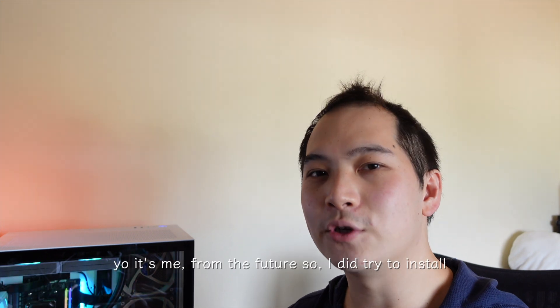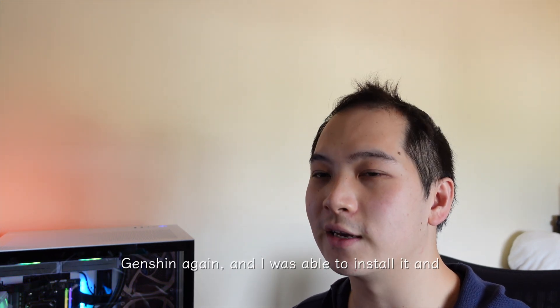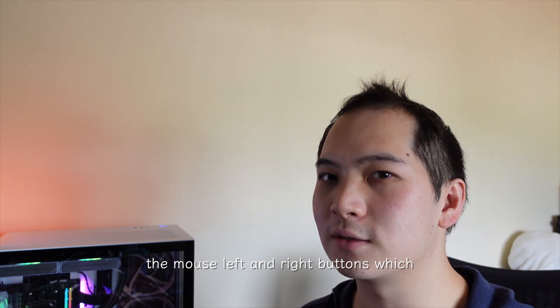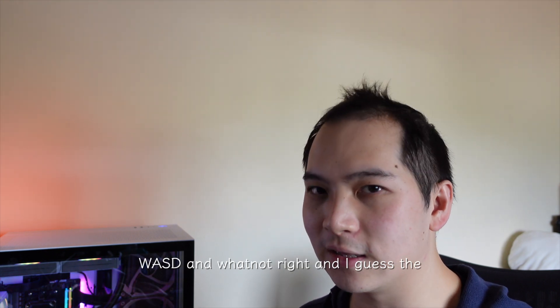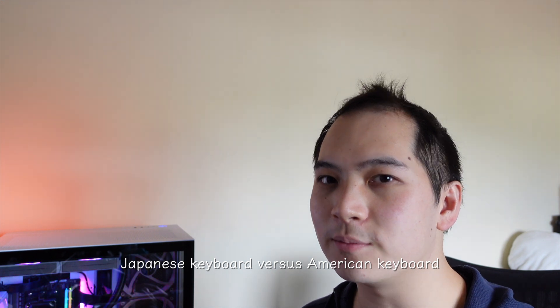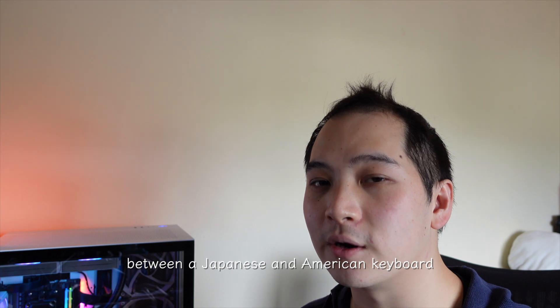It's me from the future — I did try to install Genshin again and was able to install it, log in, and play. However, I could only use the mouse left and right buttons, which doesn't help when I want to use WASD. The issue is probably because I have a Japanese keyboard versus an American keyboard. So I thought — why not share the difference between a Japanese and American keyboard?